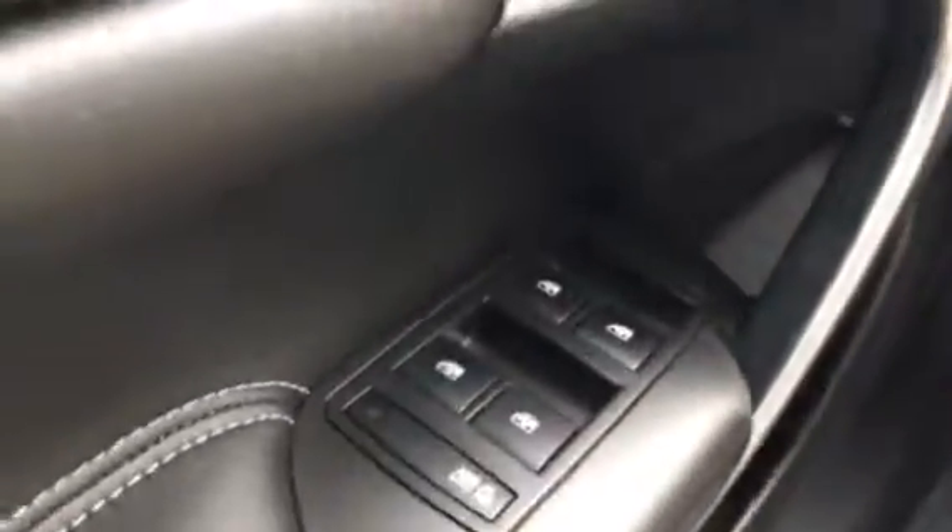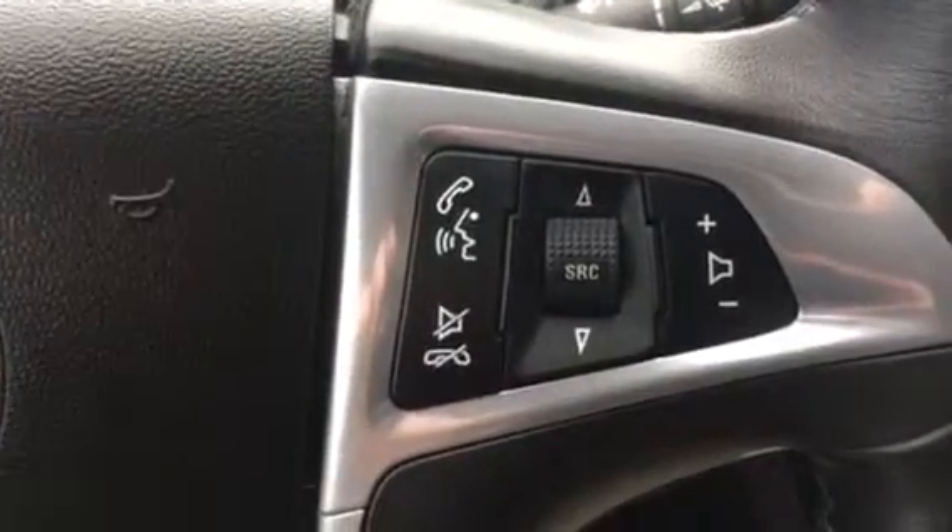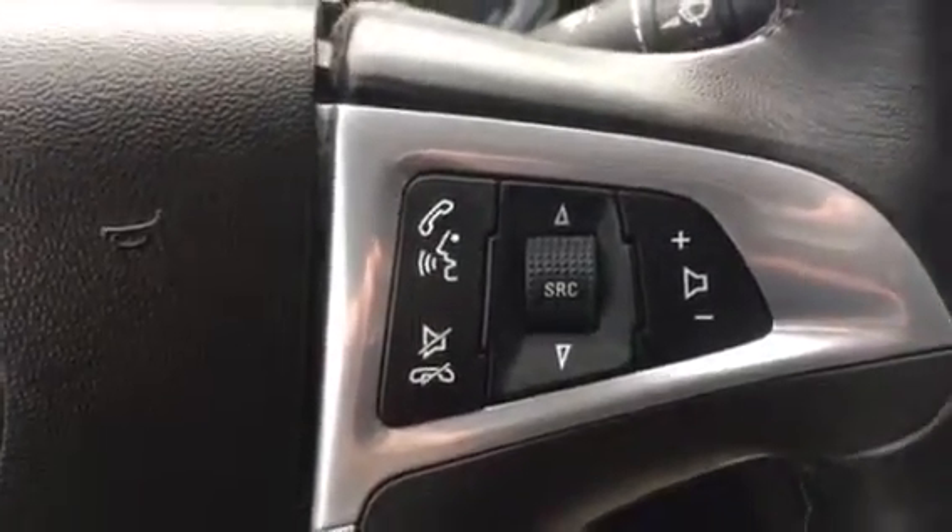Let's take a peek inside here. Eight-way power seat with four-way power lumbar. It has tilt and telescoping steering wheel, power mirrors, power locks, cruise control, and Bluetooth hands-free phone plus Bluetooth USB connectivity.